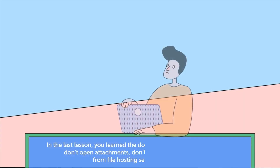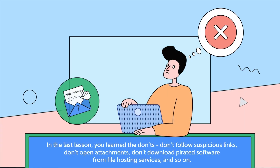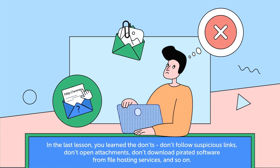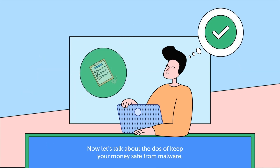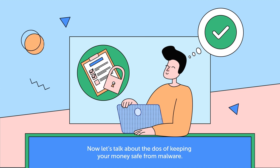The Do's. In the last lesson, you learned the don'ts: don't follow suspicious links, don't open attachments, don't download pirated software from file hosting services, and so on. Now let's talk about the do's of keeping your money safe from malware.